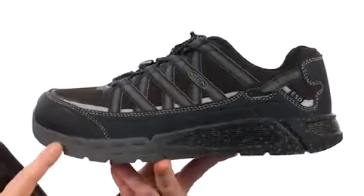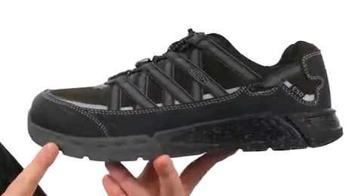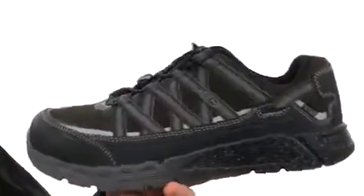It's been safety rated. It also has an ESD construction that's going to help eliminate the buildup of a static charge. The midsole is going to be very shock absorbing. There's some durable mesh here on the upper.